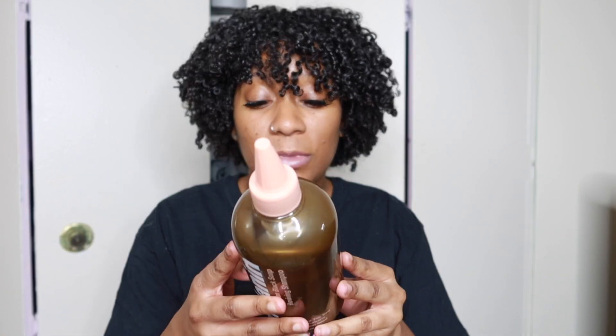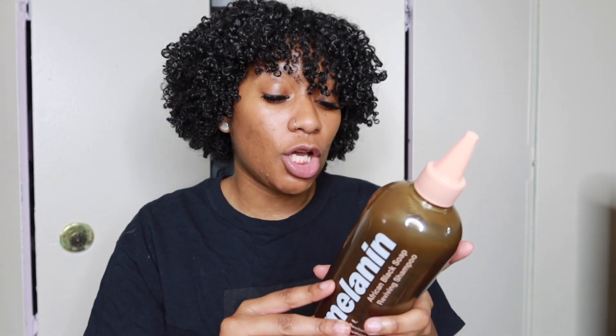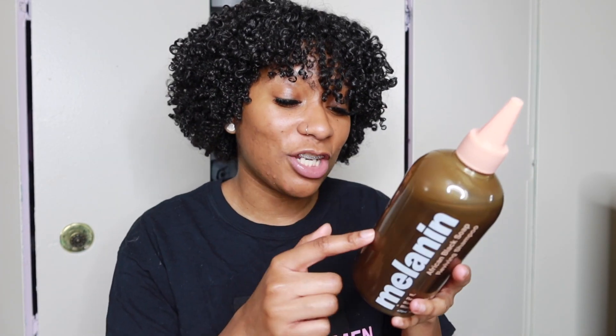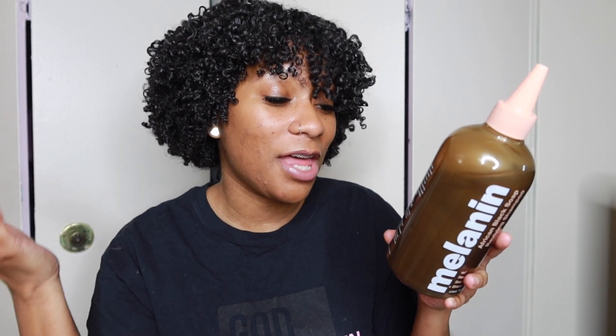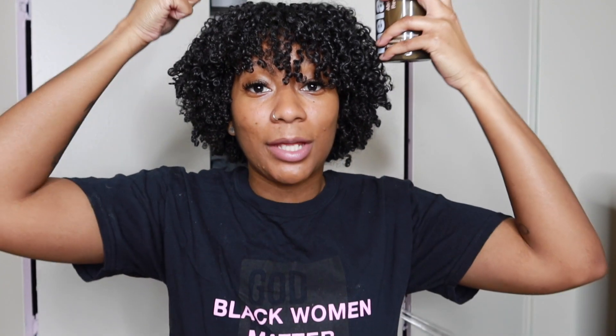That's important — if you have dry hair, I wouldn't recommend this one, but people do make moisturizing shampoos. One I can think of is the one from Pattern Beauty — that's Tracy Ellis Ross. Their moisturizing shampoo is good and I use that sometimes, but lately this Melanin one has been my go-to. The directions say: apply to wet hair, work into a lather on the scalp, drag excess lather down to the length, and rinse. That's exactly what I do — love this stuff.